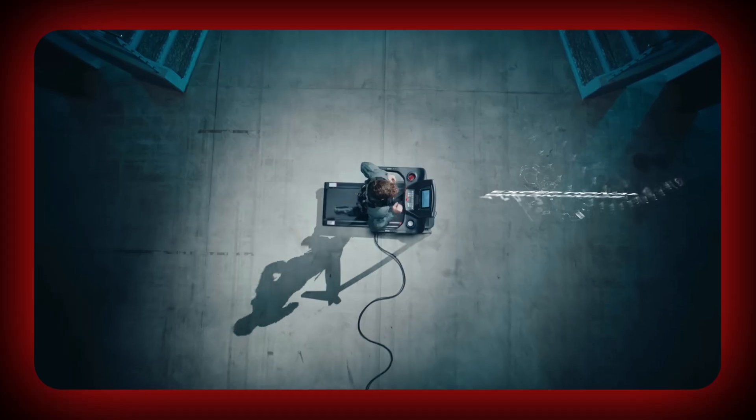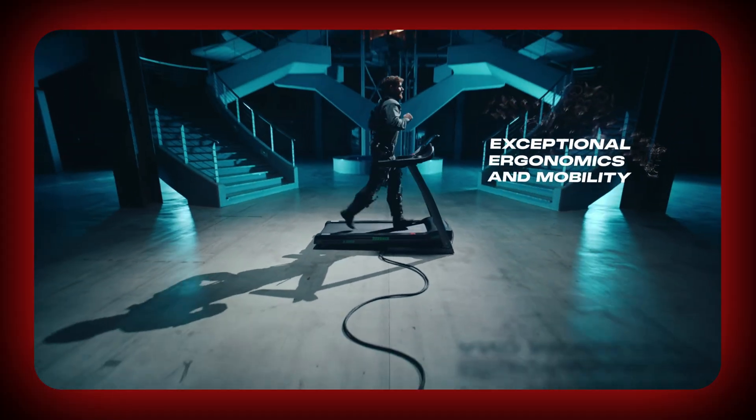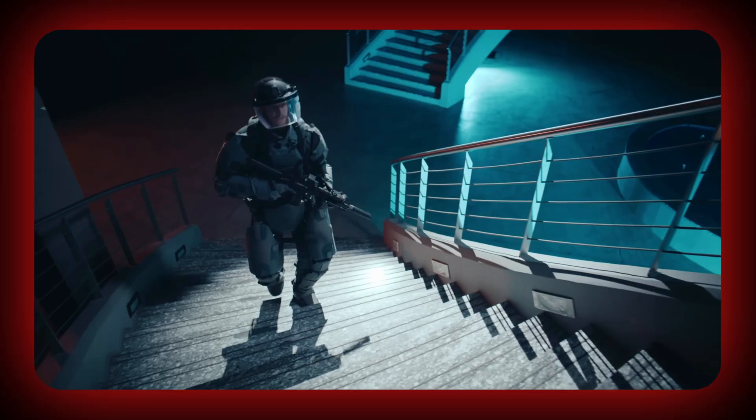Here's where it gets wild: it carries itself and your gear. The XOM can shift up to 70% of the operator's load from the shoulders straight to the ground. Imagine your body suddenly feeling dozens of kilos lighter.